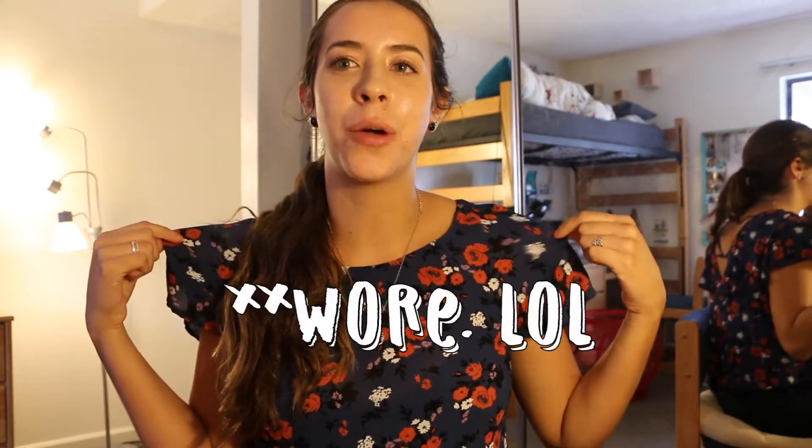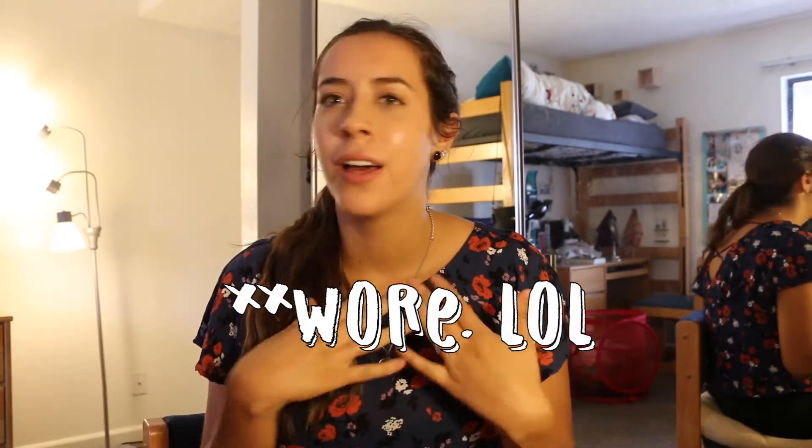Hi guys, so long time no see. This is part two of my apartment move-in vlog. I'm in my apartment right now sitting at my desk. I'm wearing the same shirt that I wore right when I moved in, which is a funny coincidence because I haven't worn this shirt since, and it's been a couple of weeks. So this video includes us picking up our beds and then I think after that it cuts into like an apartment tour sort of.